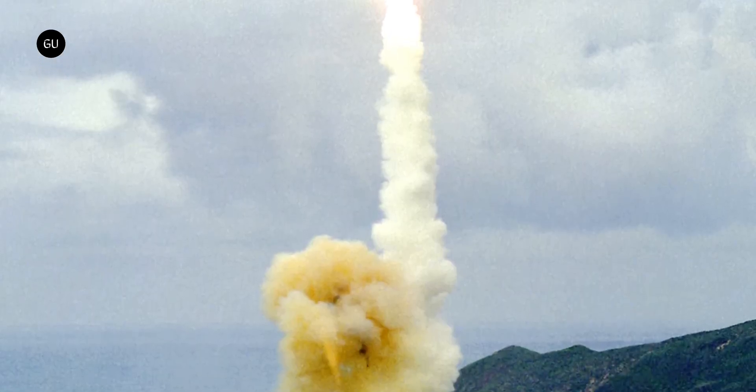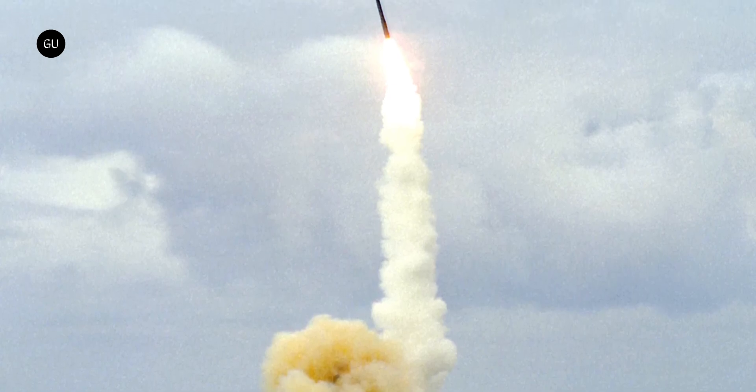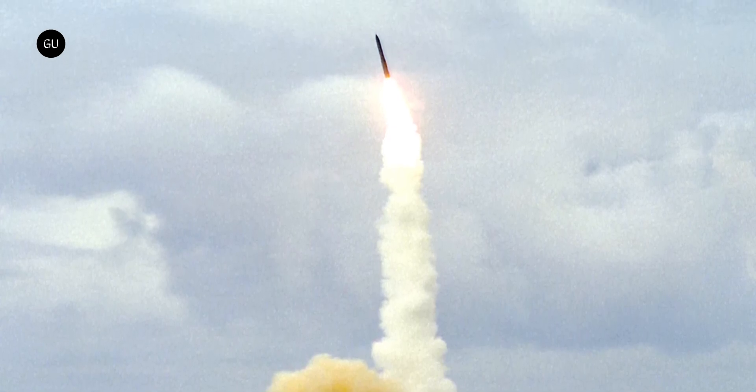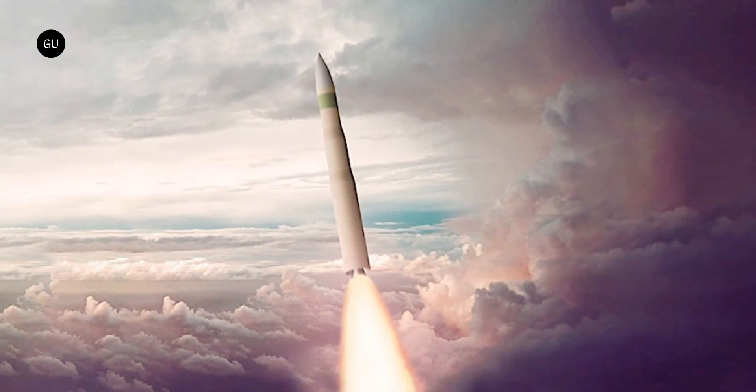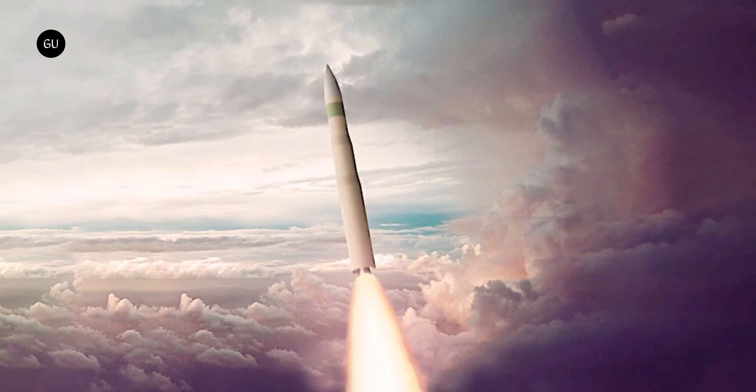Impressive as it may seem, the Minuteman is getting old, and the American military plans to rid itself of this potent arsenal by the end of this decade. The ICBM will be replaced by an even more capable platform called the LGM-35A Sentinel.